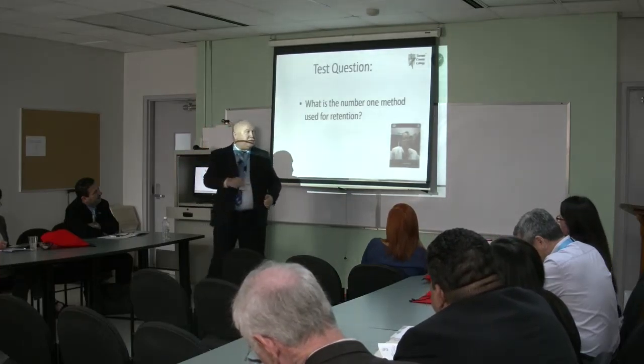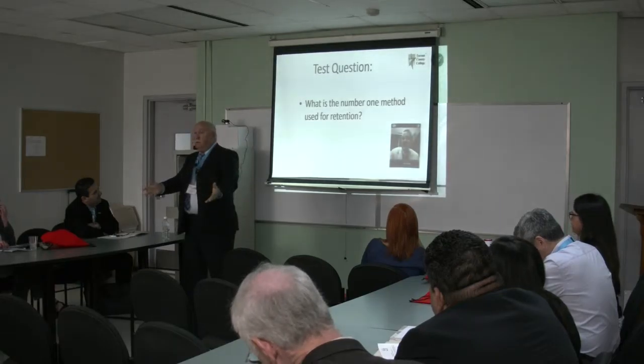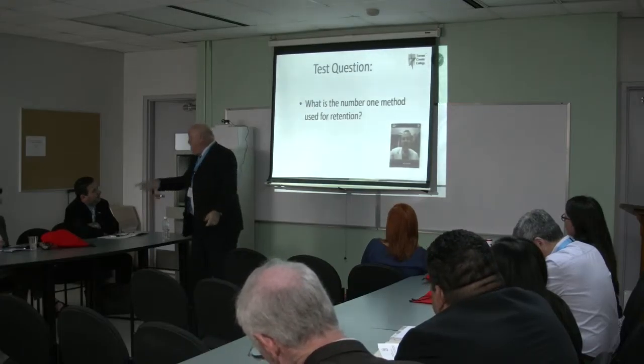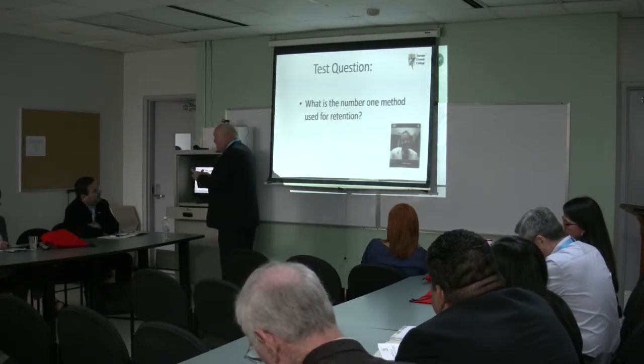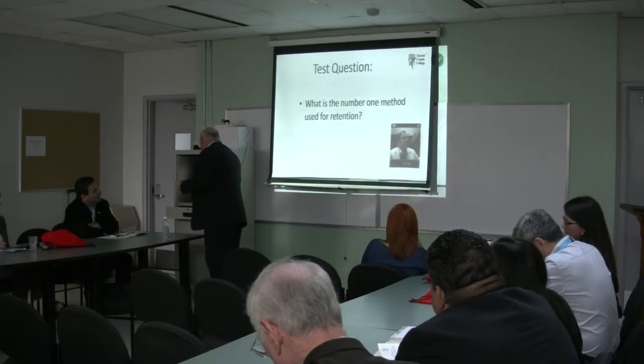So what's the number one method for retention? Engagement. That's what we're looking for. We want to get these students involved, be involved in their lives, be involved in their faces.